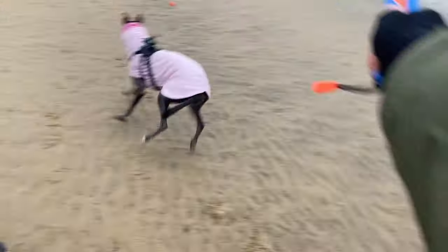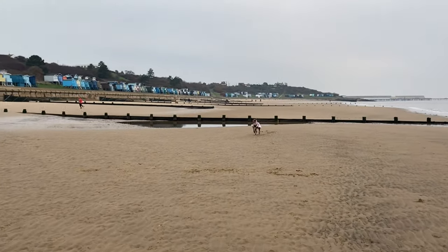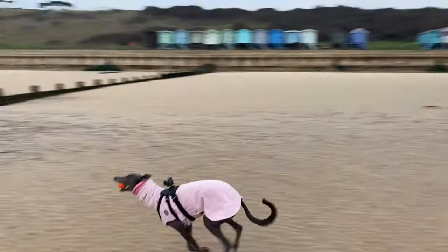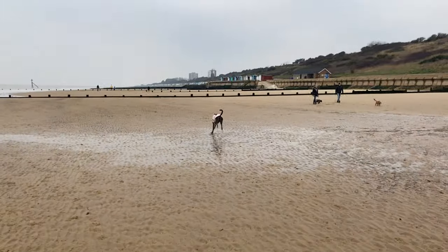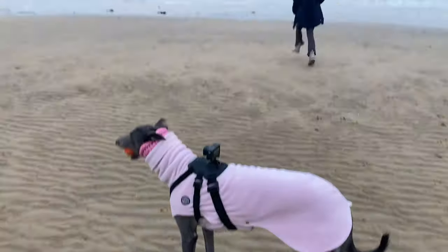It was a cold day today — it's one degree this morning — so Fairy is running in her fleece to keep the chill off her. It's currently about 9:30 in the morning. We had to come early so that we could catch low tide and there was enough beach for her to run on.